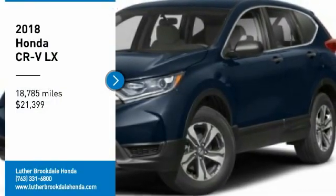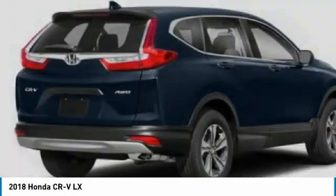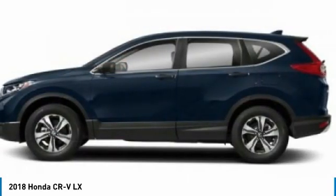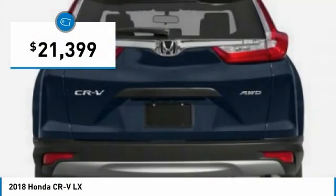We are pleased to show you the 2018 CR-V, a top recommended vehicle because of its car-like driving manners, good value, cool technology, and comfy interior, and is priced below $25,000.